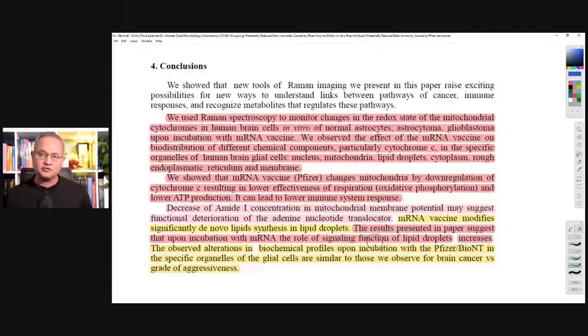Let's look at the conclusion first. The researchers said they showed that the new tools of Raman imaging presented in this paper raise exciting possibilities for new ways of understanding links between pathways of cancer, immune response, and metabolism recognition that regulate these pathways. They were not trying to figure out what happens with the vaccine to the normal brain; they were trying to figure out the vaccine's impact on cancers, especially brain cancers. They are proud of Raman spectroscopy as a new approach.